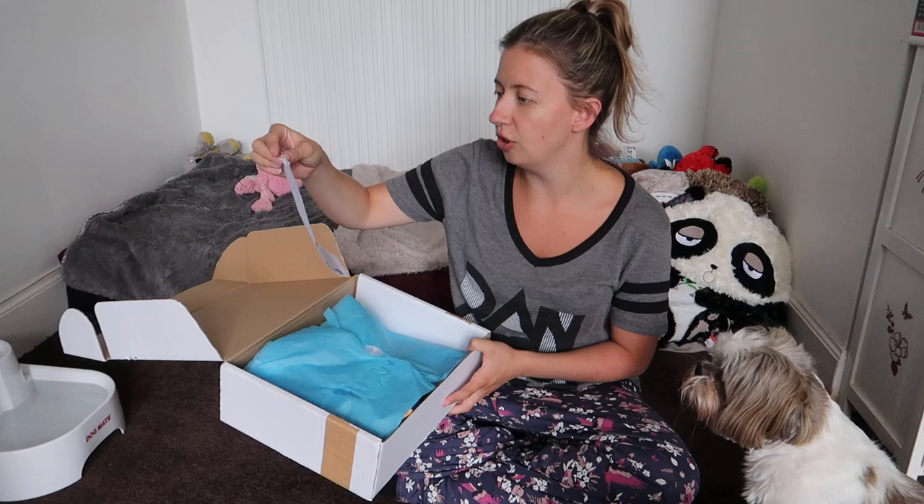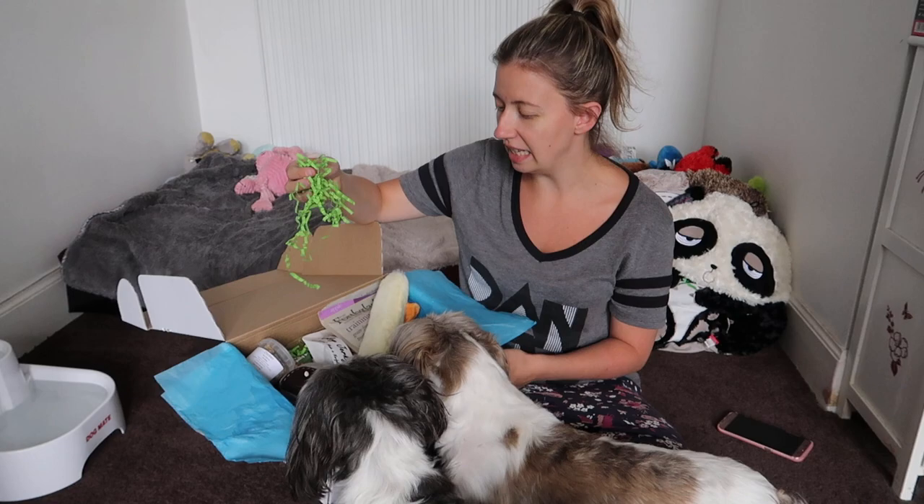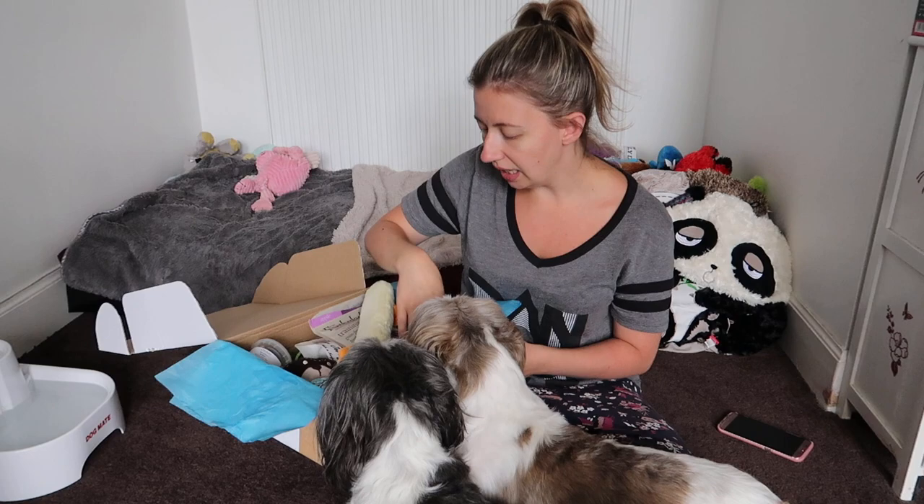So we've got blue tissue paper, and I'm not going to hide it this time since I already know what's in the box. Inside, pet nature box have also included this green cardboard shredded paper, which I absolutely love. I know it's messy, but it just makes the box look that wee bit more exciting.